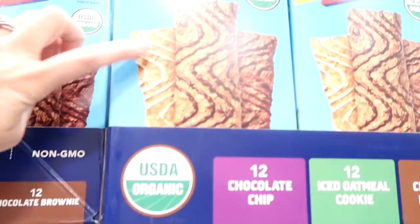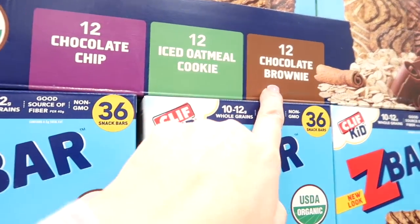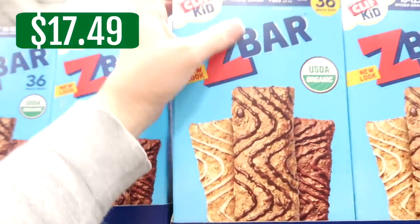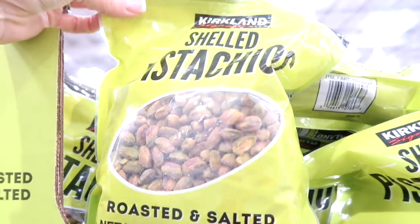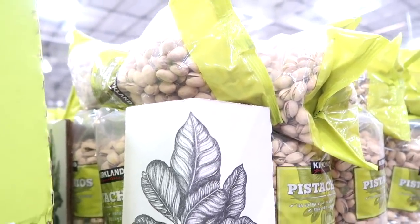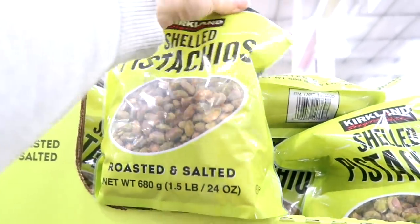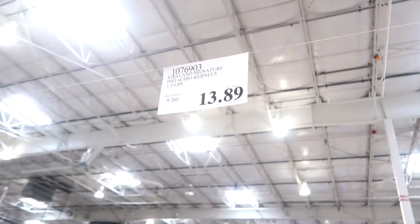Jonah really enjoys these Z-bars. They come with chocolate chip, iced oatmeal cookie, and chocolate brownie. He likes to take these for lunch at school, so we're going to grab a box. I'm also going to grab some pistachios. I love the shell, but I think that's just more added salt. The shelled ones are $13.89 and the non-shelled are $15.99. I should probably go with the shelled ones.